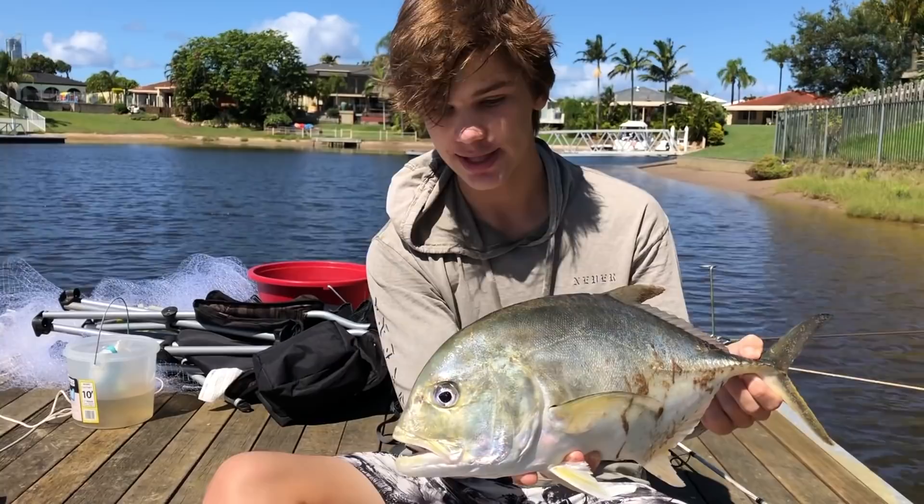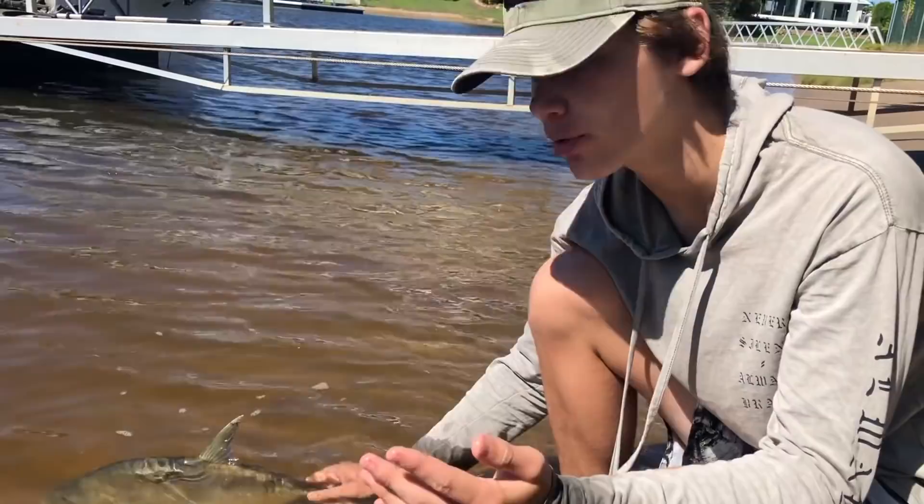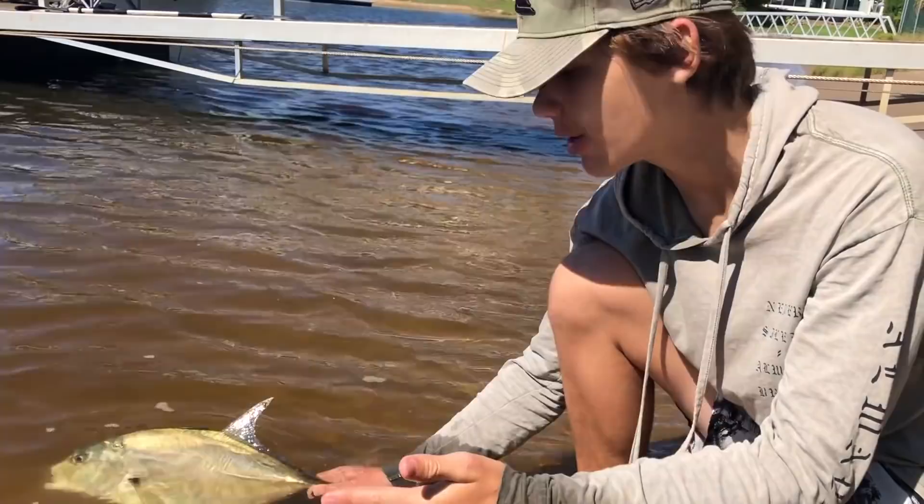Every fisherman's different, but if I catch something like a big mangrove jack, Giant Trevally, barramundi - they're definitely going back. They're just too cool to eat. But of course everyone's different. If this guy doesn't make it, then I'll show you how to cook him up.